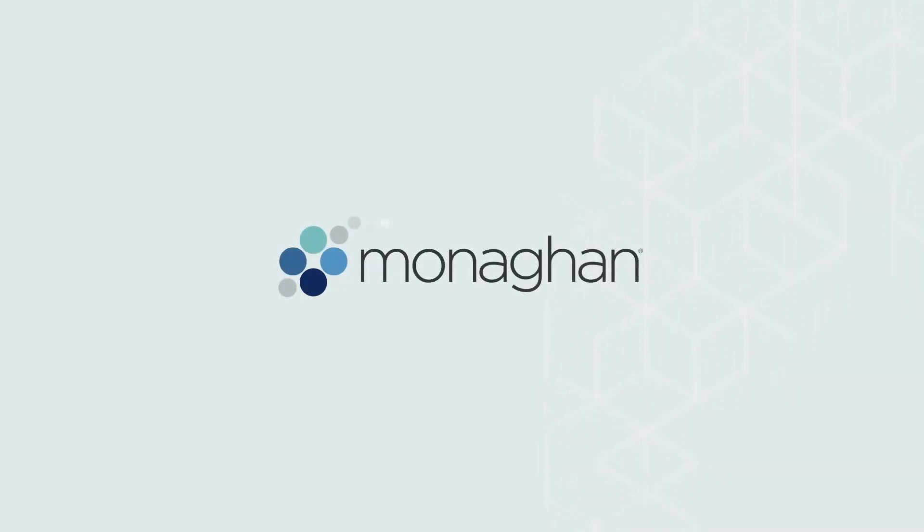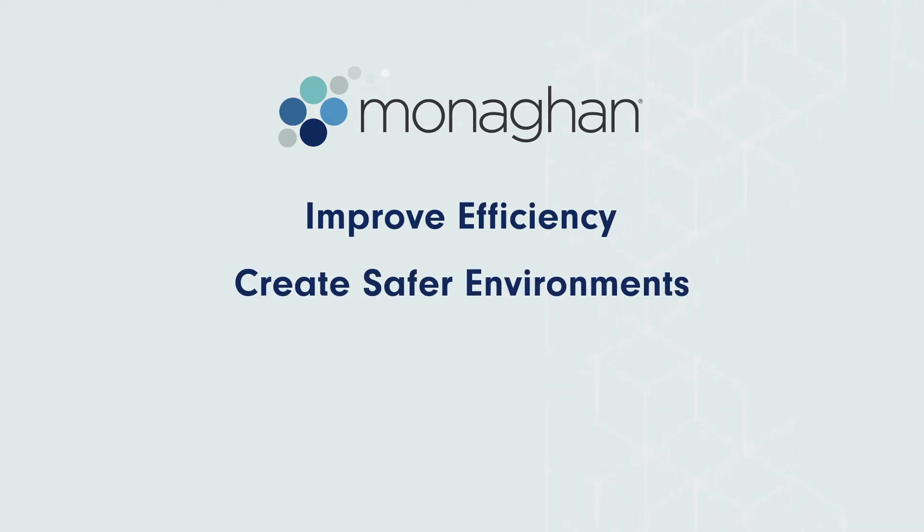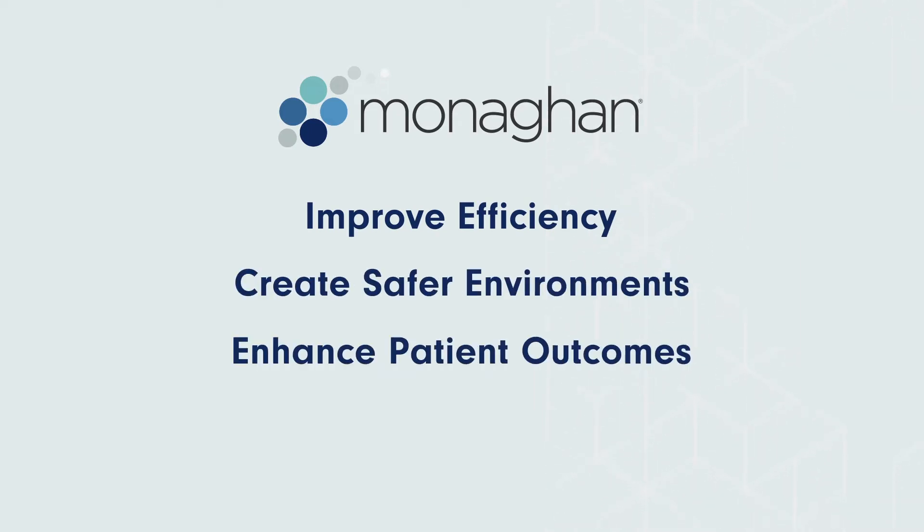Monaghan Medical understands what respiratory departments are facing. You are short on staff, worried about safety, and want to improve patient outcomes while keeping an eye on costs.